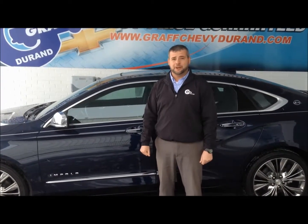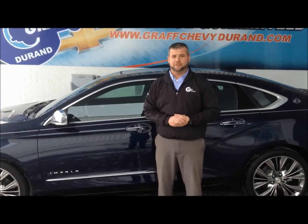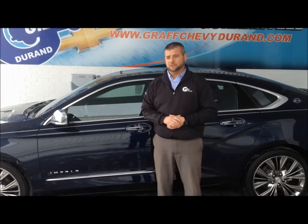Hi, my name is Dave Green. I work here at Graff Chevy in Durand. I want to go over some of the advanced safety features on the 2015 Chevy Impala. Let's start at the front of the vehicle.